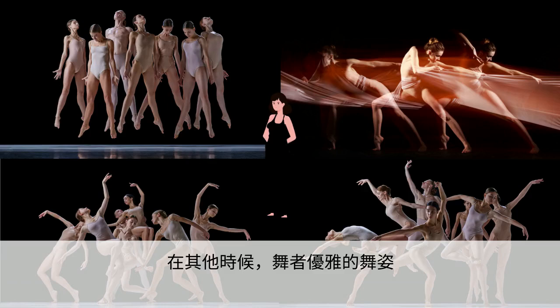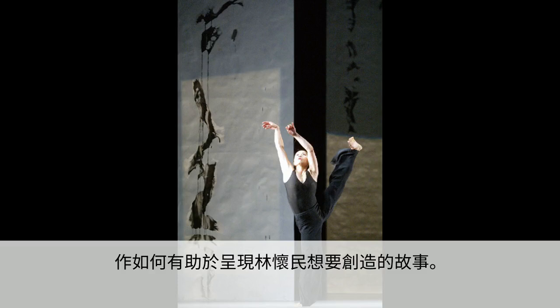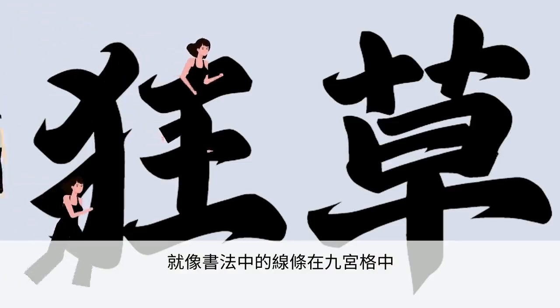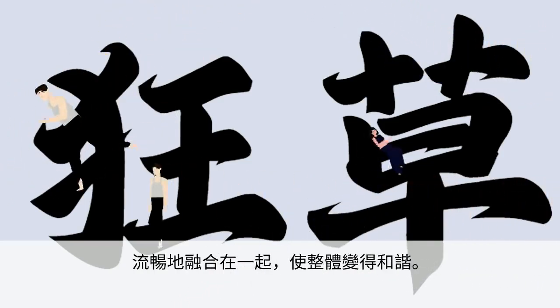At other times, the dancers' graceful movements reminded me of ballet, and the performance they created was fascinating. I couldn't help but notice how the movements of each dancer helped to tell the story Lin intended to create. Just as strokes and calligraphy join within a nine-square grid to form a character, the dancers' movements blended smoothly within the space on stage to create a harmonious whole.